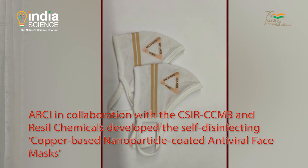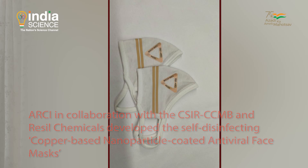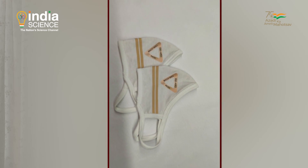Through their partner company, we got a few thousand masks made. Copper in nano form — whether it is an oxide or metallic copper — is known to disinfect and kill bacteria and viruses. We tested it for a few bacterial strains and also H1N1 and the COVID virus, and it's working out pretty well.